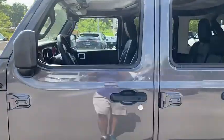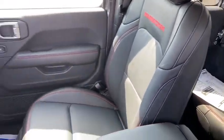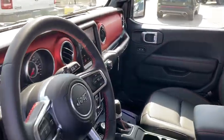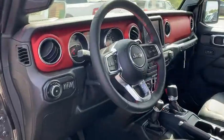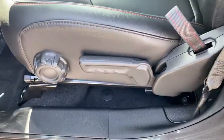Here are some of this vehicle's great options: backup camera, keyless entry, navigation system, four-wheel drive, leather-wrapped steering wheel, driver lumbar, power steering, adjustable steering wheel, keyless start, cruise control, four-wheel disc brakes.